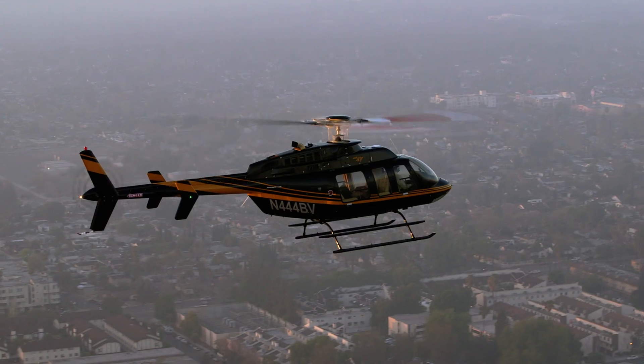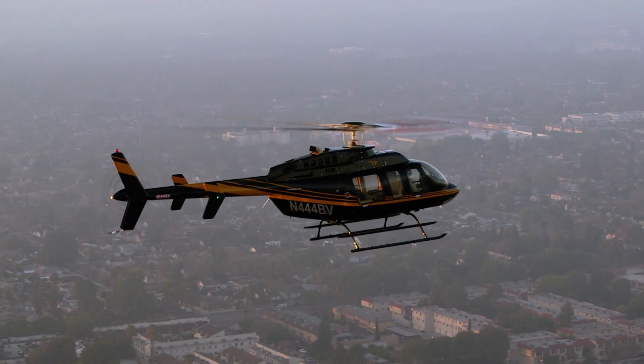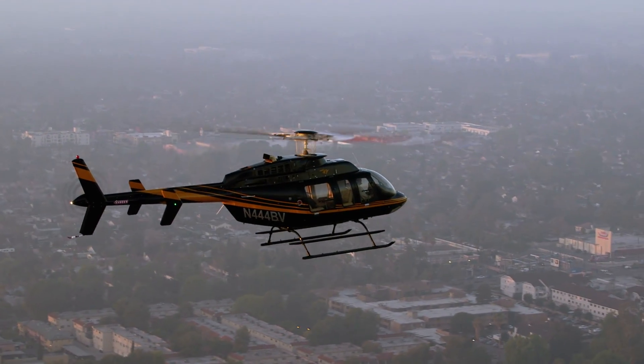While SAS technically stands for stability augmentation system, the Genesis Aerosystems Helisass really offers an overall safety augmentation system.